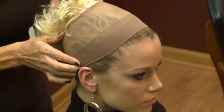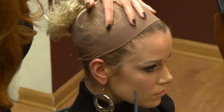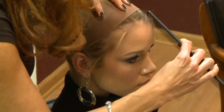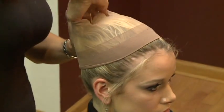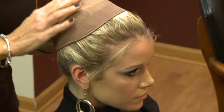Take it away from the hairline. And in Teresa's case, we're going to leave some edges out. We have three clips inside to give her a little extra security.